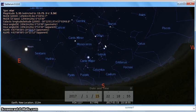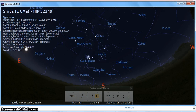Looking to the south, we have the pride of the winter constellations, which is Orion — always a treat. Point your telescope at the Orion Nebula right here. We've got Gemini, which is the twins, Cancer, Canis Major, and Sirius, which is a very bright star.